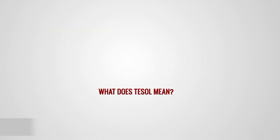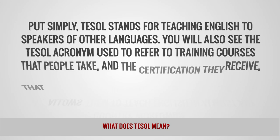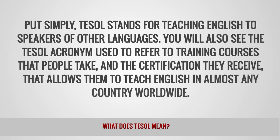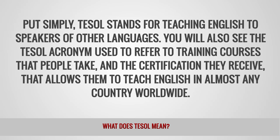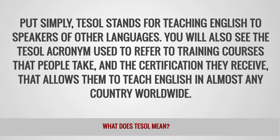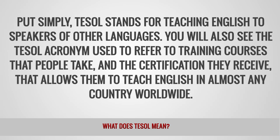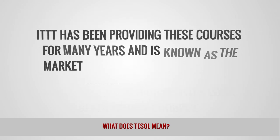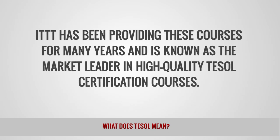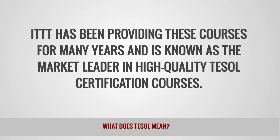What does TESOL mean? Put simply, TESOL stands for Teaching English to Speakers of Other Languages. You will also see the TESOL acronym used to refer to training courses that people take and the certification they receive that allows them to teach English in almost any country worldwide. IDTT has been providing these courses for many years and is known as the market leader in high-quality TESOL certification courses.